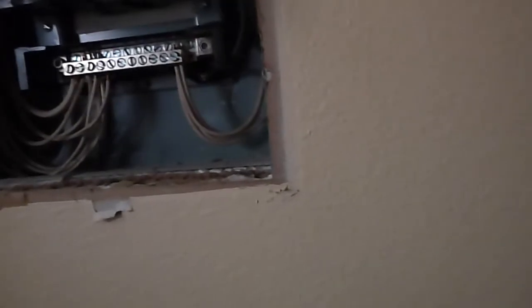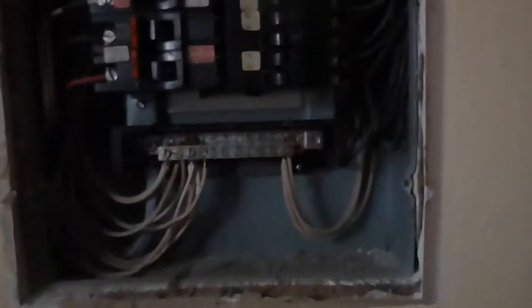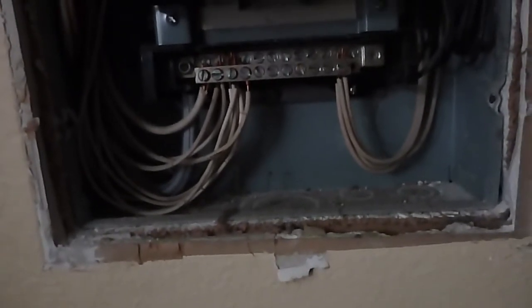This Federal Pacific is the most unpopular breaker box on the market. Anybody would love to sell you this breaker box because nobody wants to buy it — you're going to have a hard time selling it. They're very, very common — more of them than just about anything — but they've got a bad reputation. A lot of home inspectors won't even open these breaker boxes, but we did.